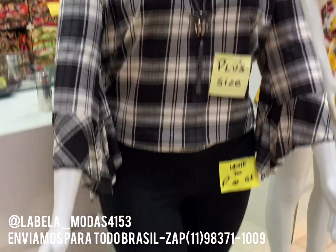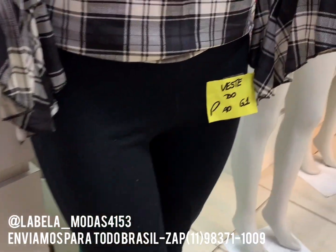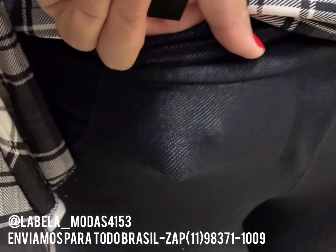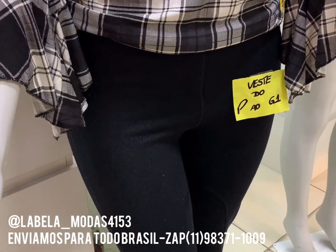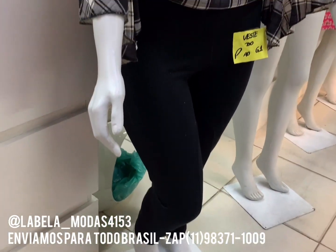R$20. Temos também a calça, do P ao G1. Ela é aquele cotton jeans, cotton jeans montaria. Olha que luxo, gente. Bem grossa, não fica transparente. Preto e azul jeans, preto e azul também. Tá de quanto? R$30 no atacado.